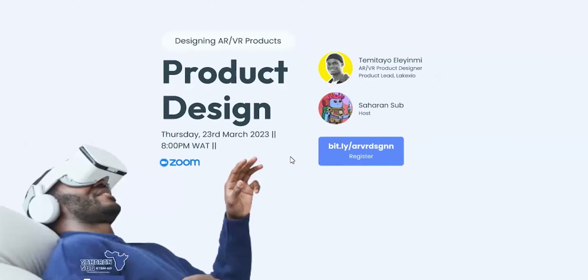Alright, we see that you have a lot lined up — a six-point presentation starting from AR/VR design and ending with how to approach projects. For those who have joined already, I'm handing over the microphone to Tayo. Hello everyone, welcome to the Sahara Sub YouTube channel. Today is going to be fun — we are diving into what I like to call an exciting and challenging field.